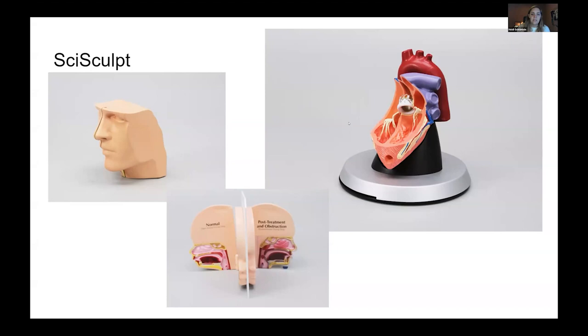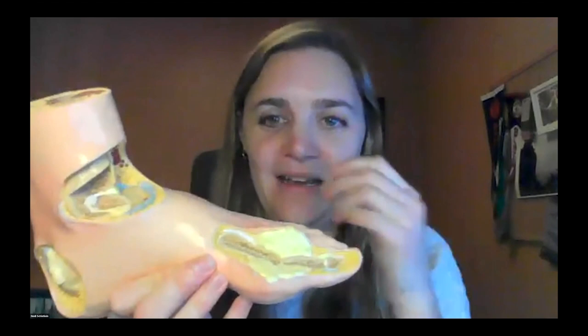After grad school I got a job at GPI Anatomicals, about 40 miles outside of Chicago, making the models you see here. They were created digitally, then 3D printed and manufactured in China and distributed throughout the world. As a result of this work, I have many body parts in my home — they're all plastic, but they're everywhere. I thought I'd show some since they're here.